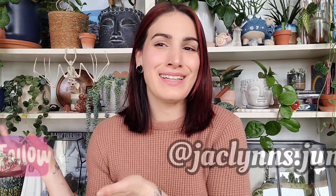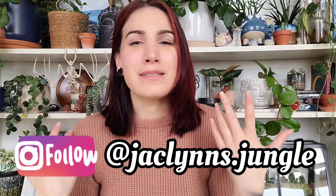Hey plant fam, welcome back to my channel! If you are new here, my name is Jaclyn — this is part of my jungle. If you're not new here, thank you for coming back. Today we have my October favorites: my top five favorite plants for the month of October. A lot of them are new, but some are not.